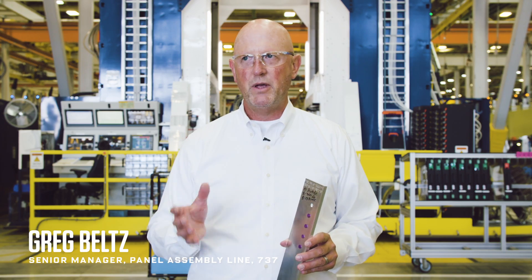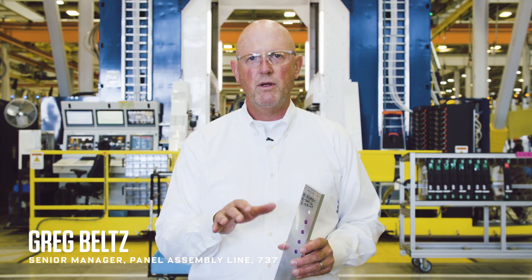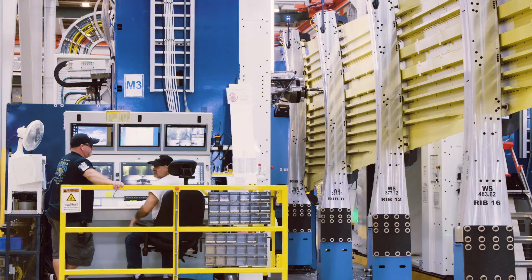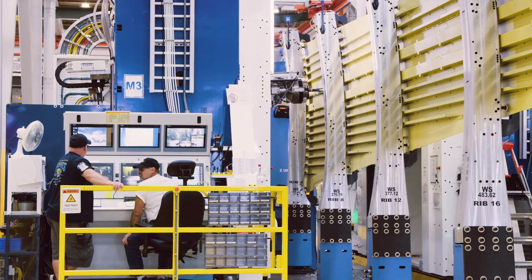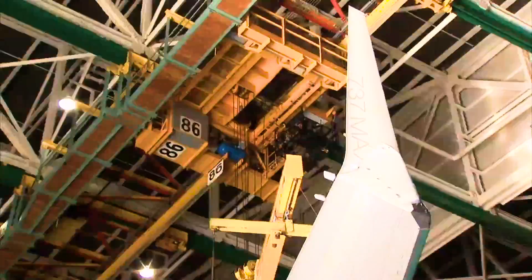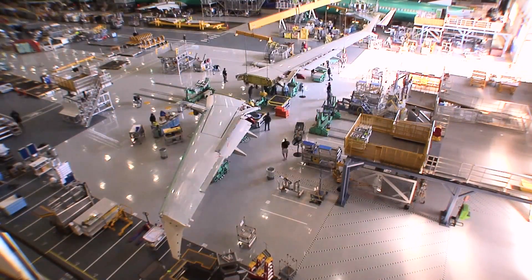What this line does is it builds up our upper and lower wing panels that build up our wing box on our 737 wing. At the rates we're at right now, we install 44,000 fasteners a day. We're building 42 airplanes a month — two sets of right and left hand every single day.